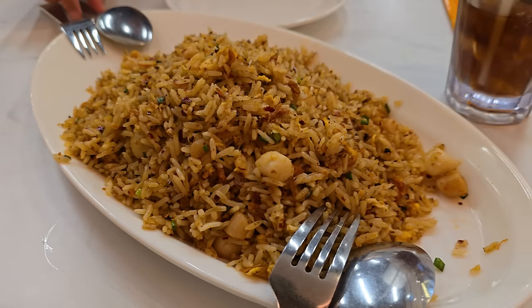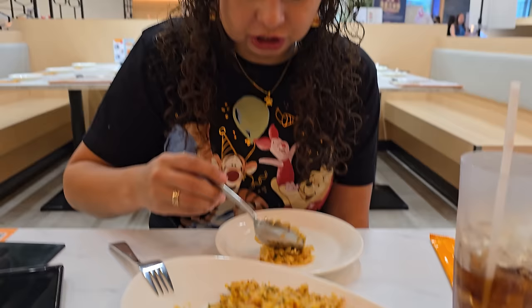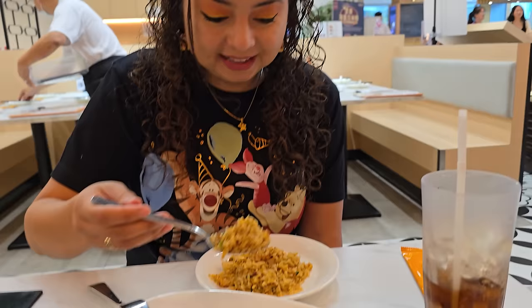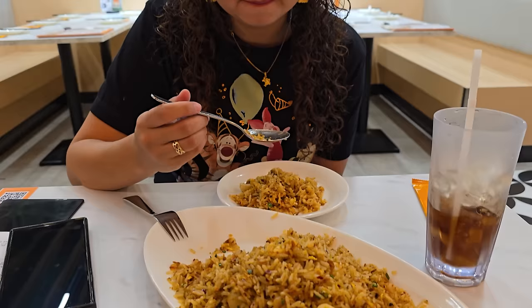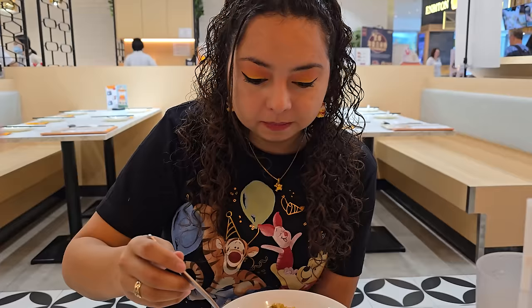We're at a place called White Restaurant — we came here last time we were in Singapore and really liked it. It's right across from the arcade, which is like the perfect mall combination: arcade games and good local Singaporean food. I believe White Restaurant started here in Singapore. Crystal ordered something — I think it's scalloped rice with some spice, and White has some really good food.